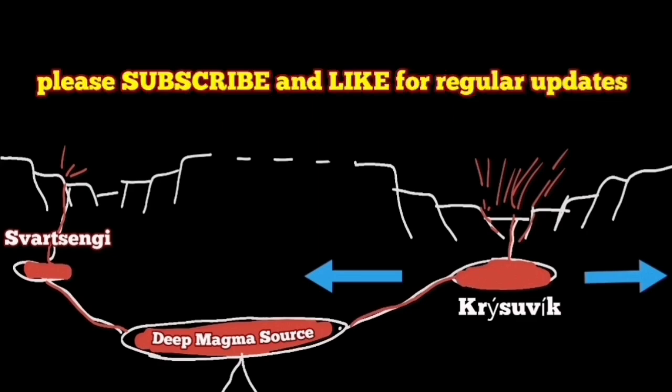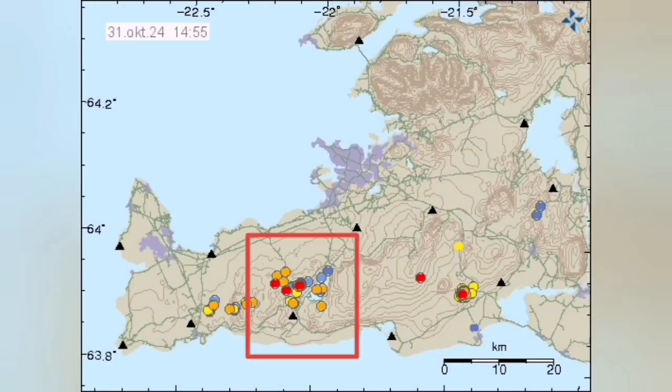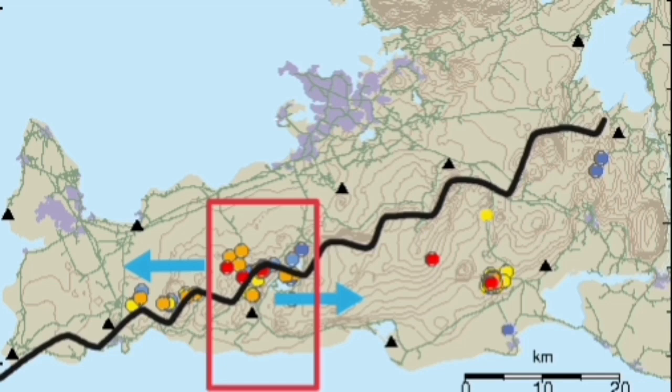Since the end of the last eruption of the Svartsengi volcanic system in August, we have been seeing lots of earthquakes in the area of the Reykjanes Peninsula of Iceland. Many of them are concentrated around a lake which we call Kleifarvatn, forming along a series of transform and extension faults that divide the boundary between the Eurasian and North American plates.